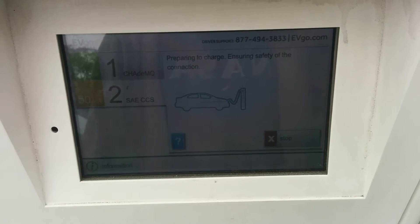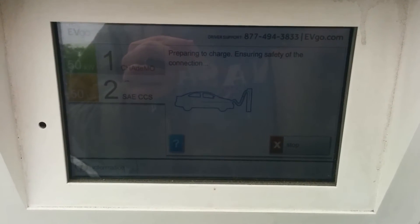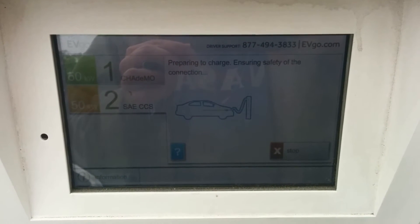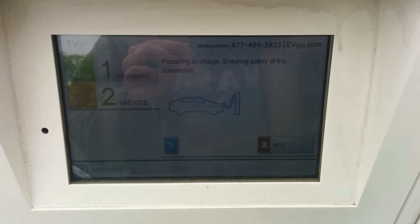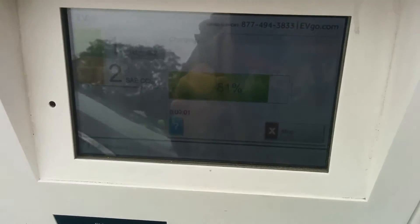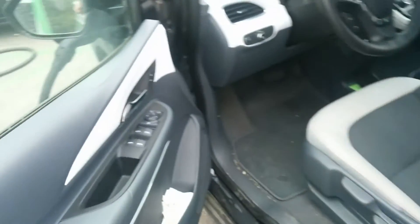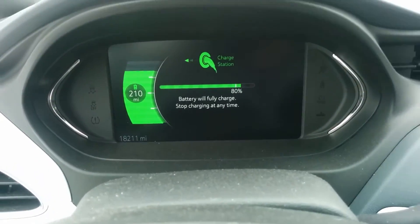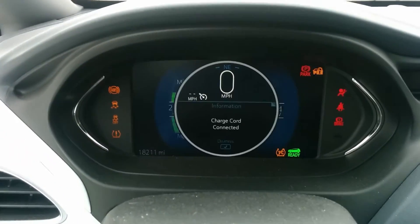I also want to see if this is consistent behavior. Before, when I started the charge at a fairly high state of charge — when it should have been below 125 amps — it actually spiked up to 125 amps and stayed there for at least a few seconds at the beginning of the charge. So we're at 81%, and it should be pretty close to 25 kilowatts normally. Let's see what happens.